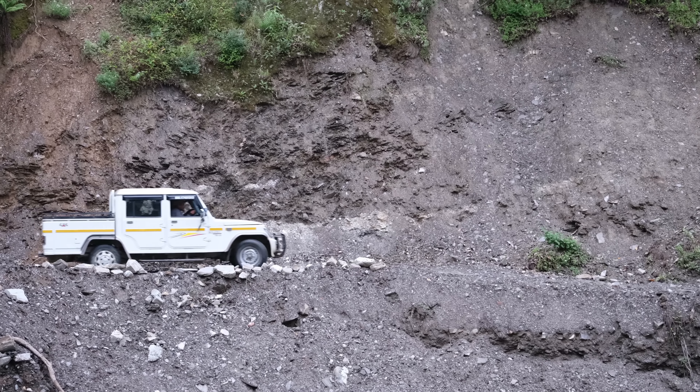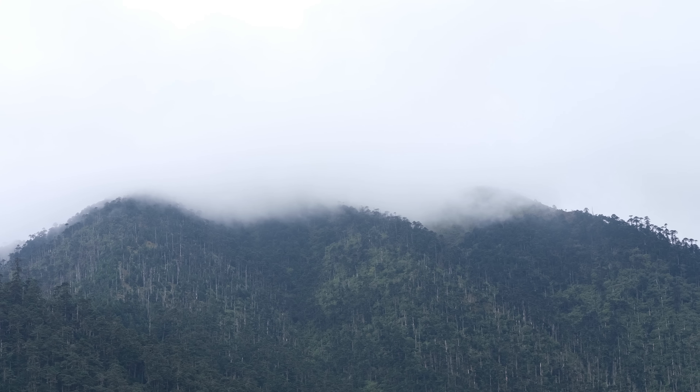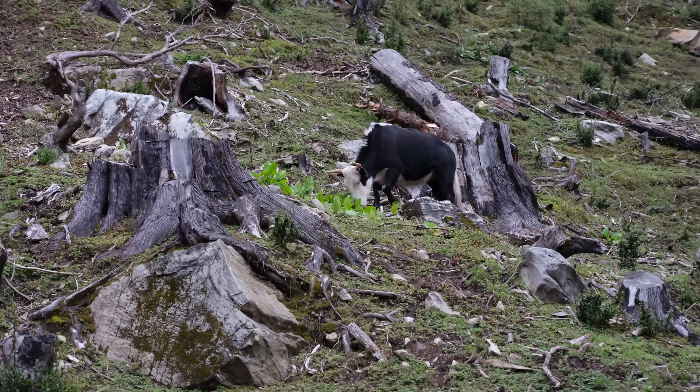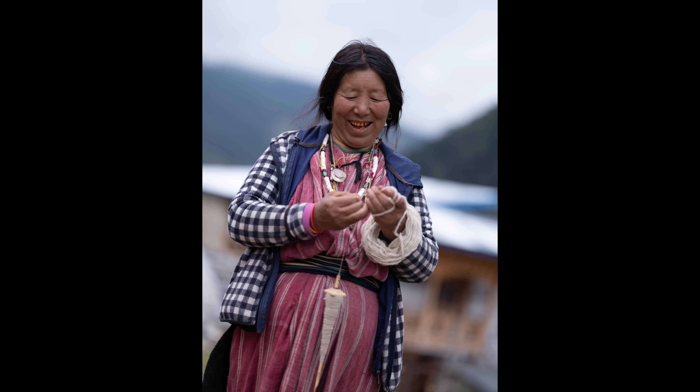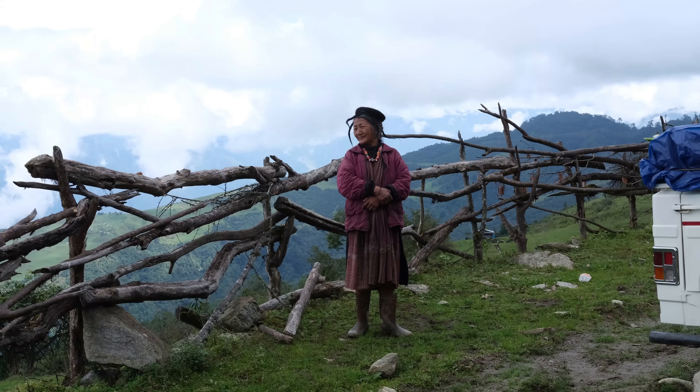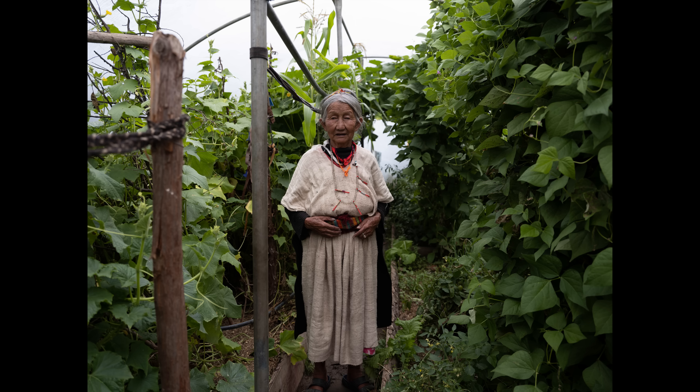Next up we headed to the village of Marak, high in the mountains — a nomadic yak herding community. We were there for the day to meet them and photograph the yaks. This is a matriarchal society, and the hats the ladies are wearing are designed so that when they're out in the field, the rain runs down and off those little tentacles and doesn't get in their face or down their clothing.